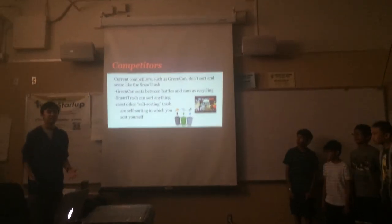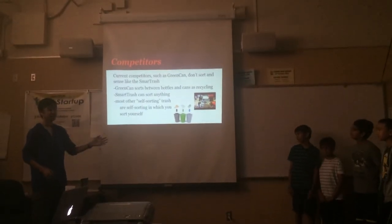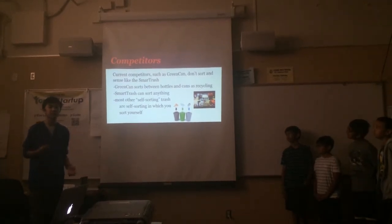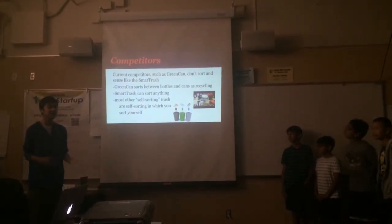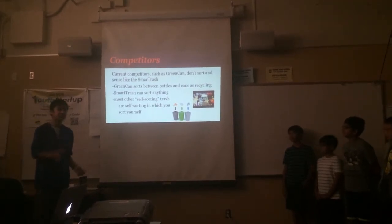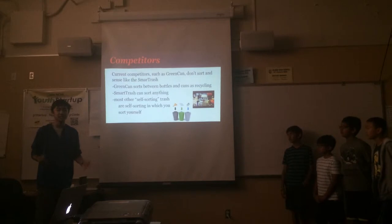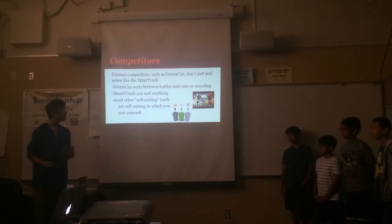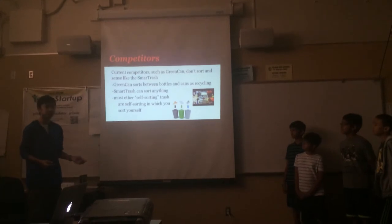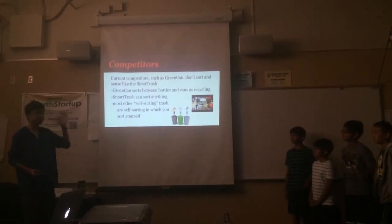We have many competitors in this market, the biggest one being Green Can. The problem with Green Can is that it only sorts recyclables in two forms: bottles and cans — everything else goes in the trash. Other trash cans that label themselves as self-sorting are self-sorting in the sense that you yourself sort the trash. Our solution, Smart Trash, will sort anything you drop into it, regardless of its material, into either trash or recycling.